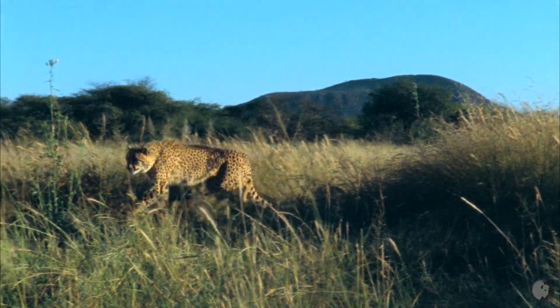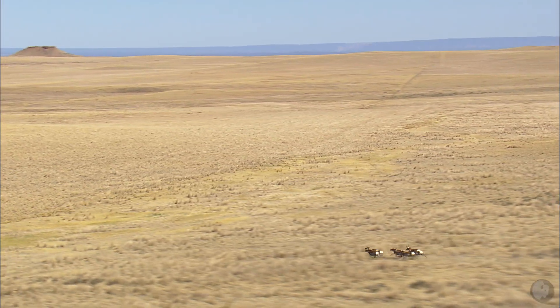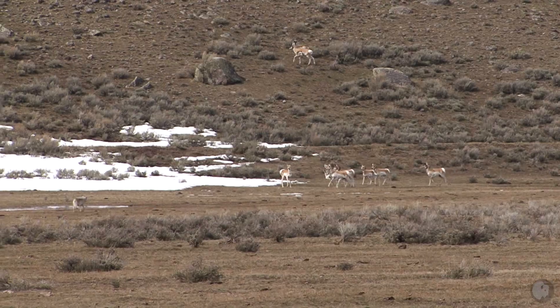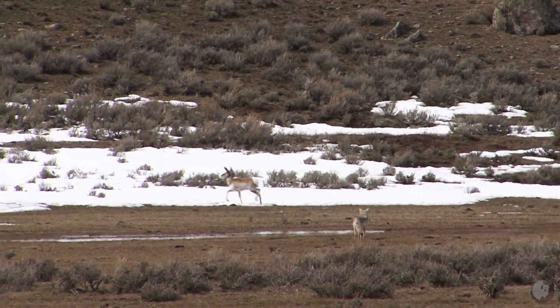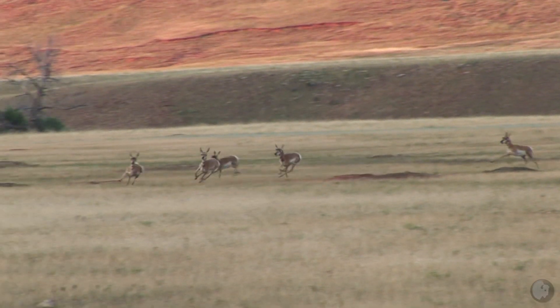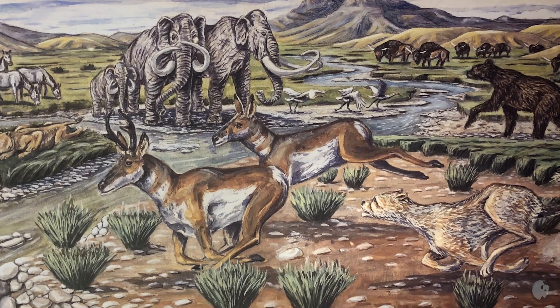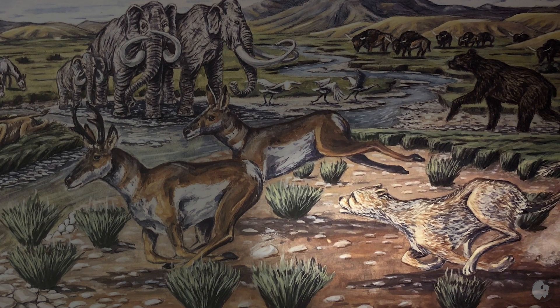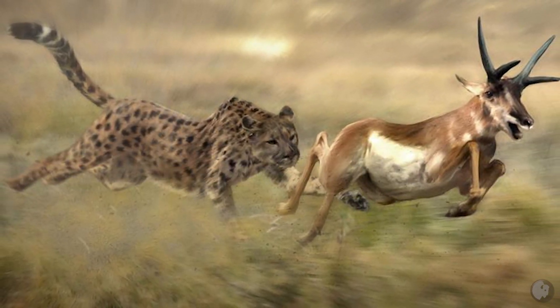We all know that the cheetah in Africa is the fastest land mammal and the pronghorn in North America is a close second. That's sort of been a conundrum to scientists — why is there this extremely fast ungulate in North America when there's really not a lot of predators fast enough to catch it? The reason we think that might be, although it's not proven, is the American cheetah-like cat. The morphology of this cheetah-like cat looks very much like the African cheetah — it's very tall, very long, and likely was very fast.